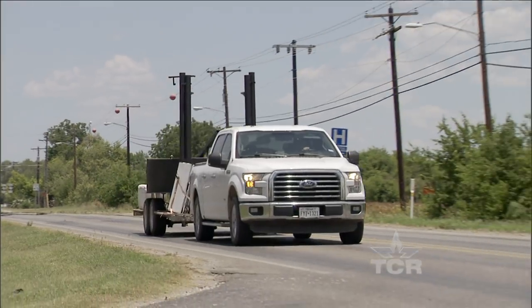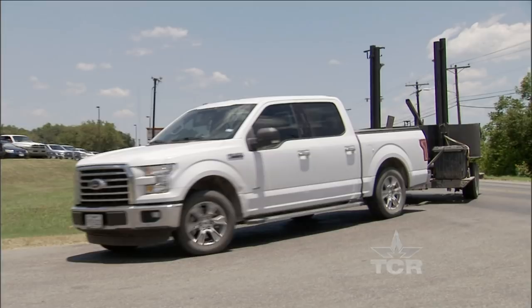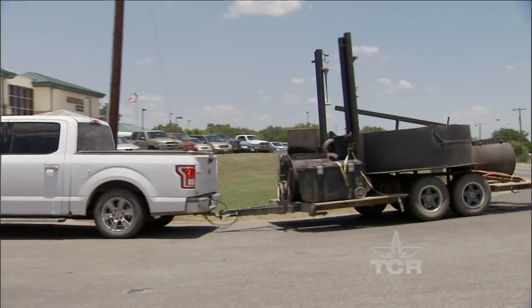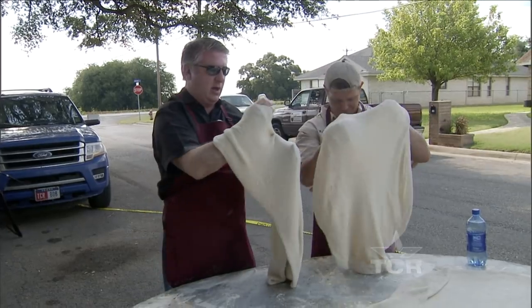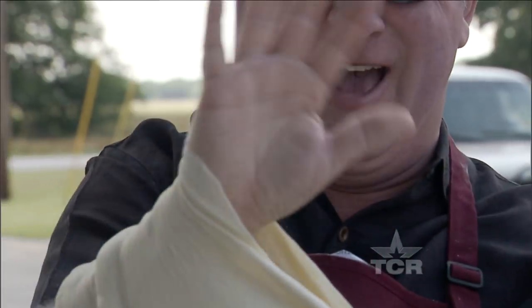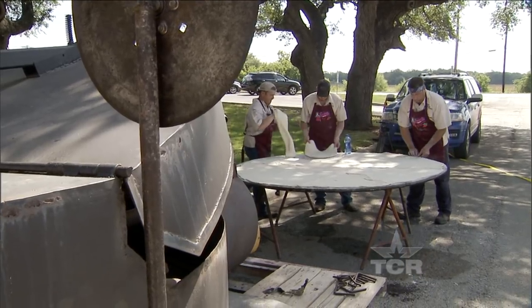Kurt has become obsessed with perfecting his giant portable pizza oven. And when he rolls up to parties or weddings all over Texas, he brings more than just a feast — he brings a spectacle with the biggest pizza you've ever seen.